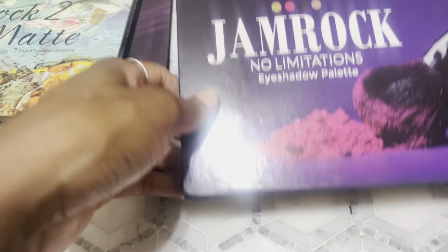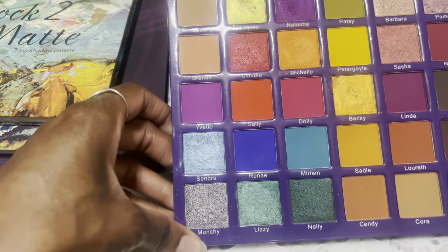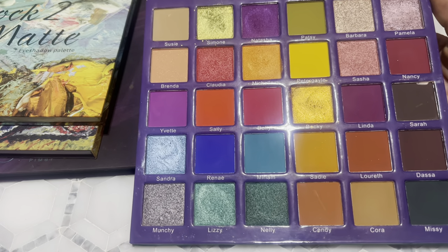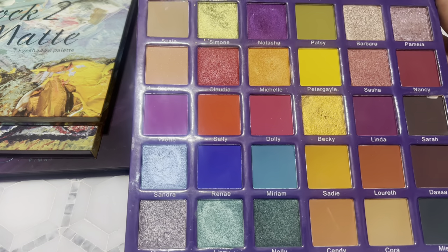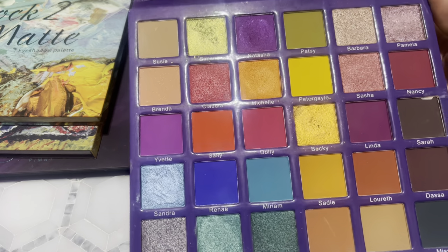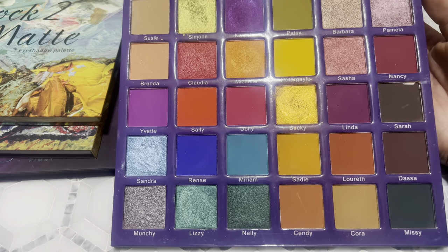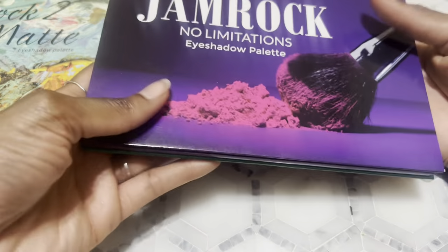I had one palette that ended up having some mold in the shadows — that kind of freaked me out. I had to scratch it out and I was like, not on my watch. This is Jam Rock No Limitation — I really like this one. This was the first one I bought — I think it was 50% off when she was moving from New York to Atlanta and had a 50% off deal on all her palettes. I fell in love when I tried it. I love this color story — it's like my grungy fantasy and I just live for it.